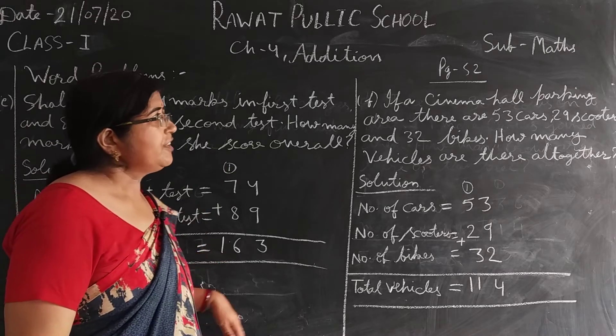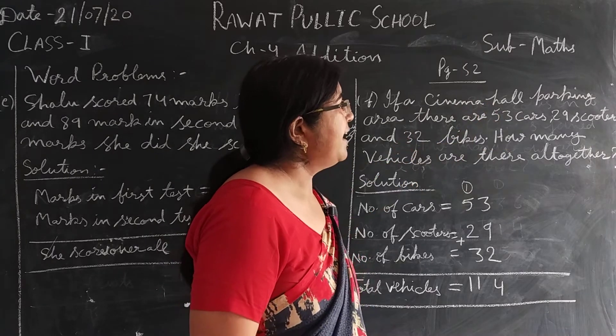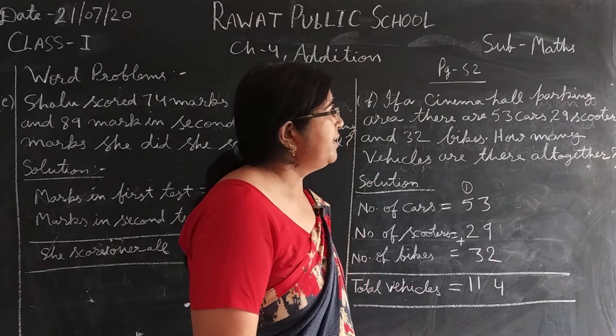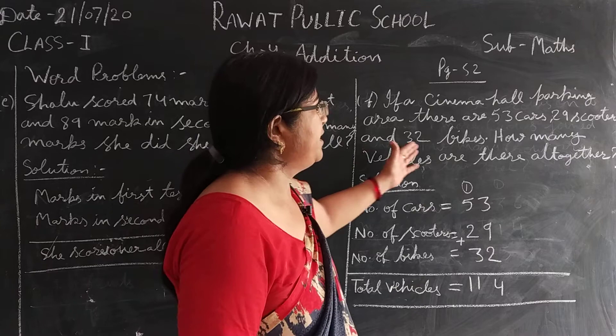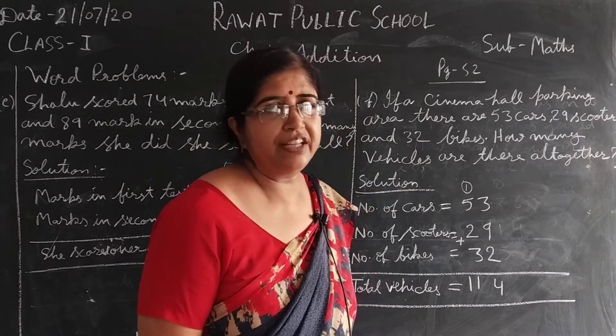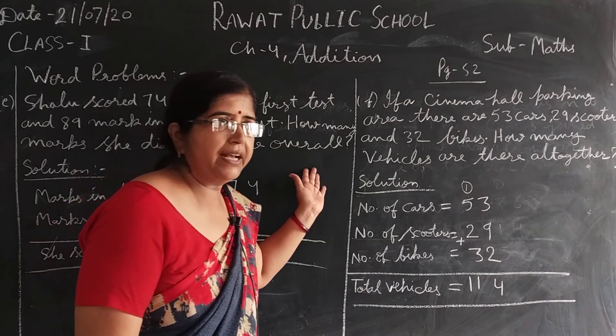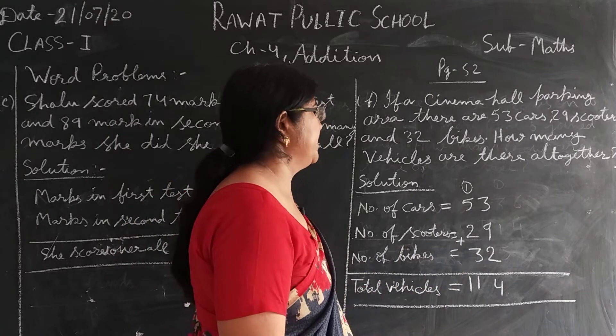Next question F. If a cinema hall parking area has 53 cars, 29 scooters and 32 bikes — how many vehicles are there all together? जैसा मैंने अभी बोला था, all together या overall step आए तो क्या करते हैं? Plus करते हैं, add करते हैं।